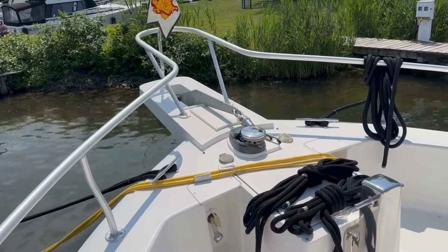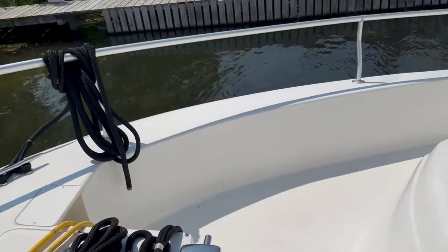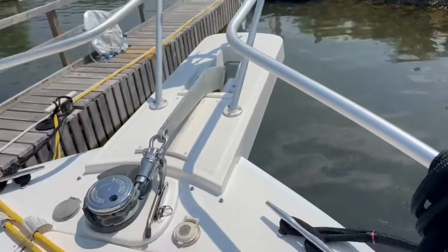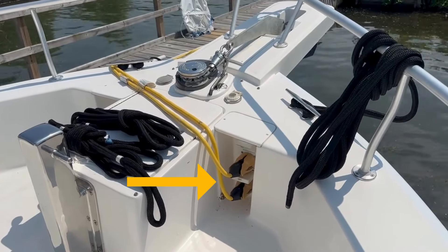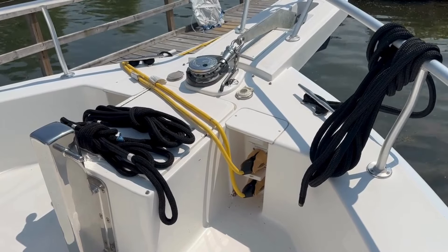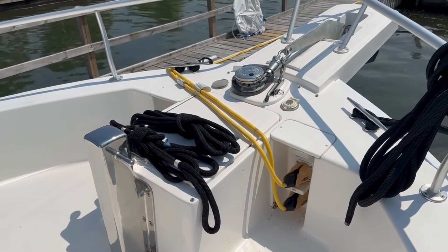Our anchor and windlass - the windlass is the winch that raises and lowers the anchor and all the chain that goes with it. A couple of extra dock lines here. Close-up of the outside of the lower helm. Here's where our power cables attach to the boat. We also have an attachment in the rear but we've just always used the front - it's been easier for us, even when we're stern in. Underneath these extra dock lines is chain storage - all the chain for the anchor - and also more dock lines in there.